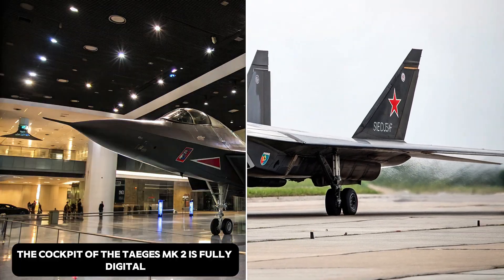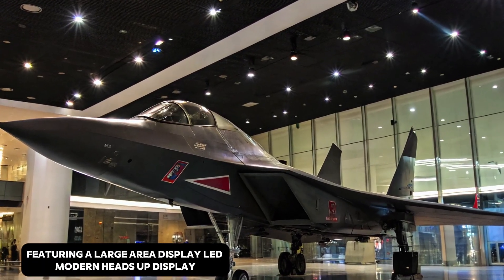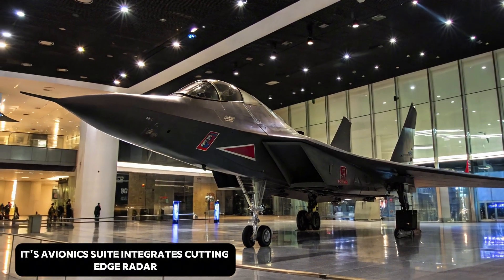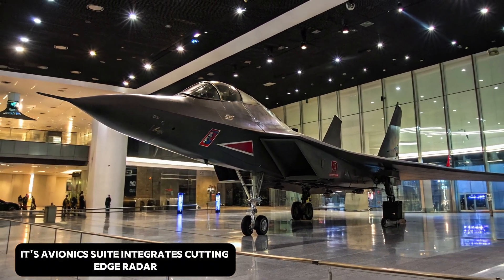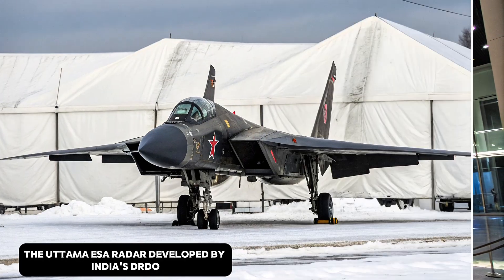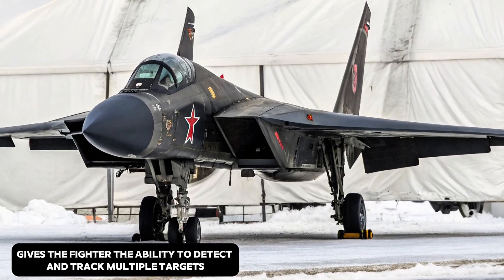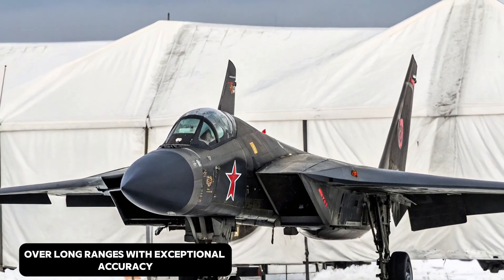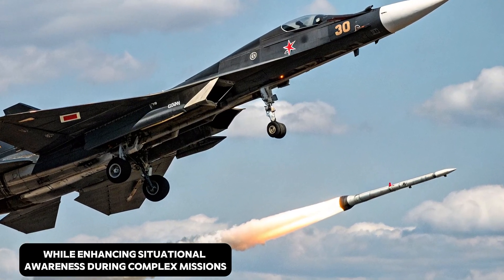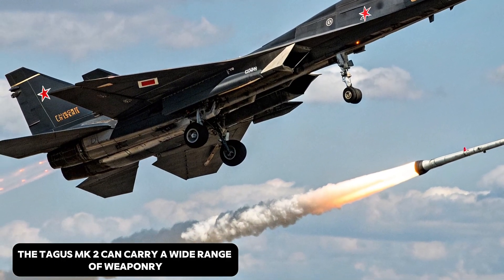The cockpit of the Tejas MK2 is fully digital, featuring a large-area display (LAD), modern heads-up display (HUD), and touchscreen interfaces. Its avionics suite integrates cutting-edge radar and electronic warfare systems. The Uttami AESA radar, developed by India's DRDO, gives the fighter the ability to detect and track multiple targets over long ranges with exceptional accuracy. The cockpit is designed to reduce pilot workload while enhancing situational awareness during complex missions.